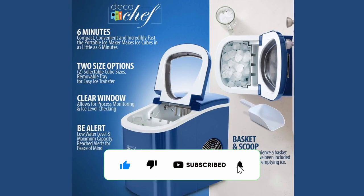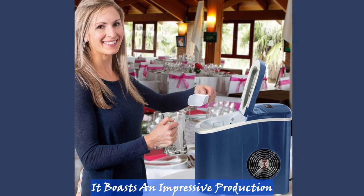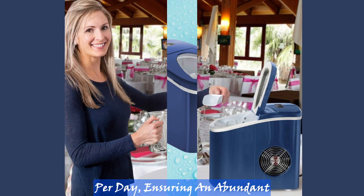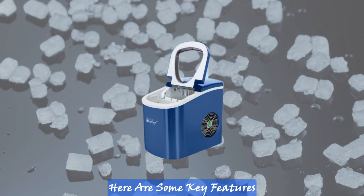With its compact top-load design, the Deco Rapid Ice Maker fits perfectly on your countertop, saving valuable space in your kitchen. It boasts an impressive production capacity of up to 26 pounds of ice per day, ensuring an abundant supply of ice for all your needs. Say goodbye to those last-minute trips to the store for bags of ice.